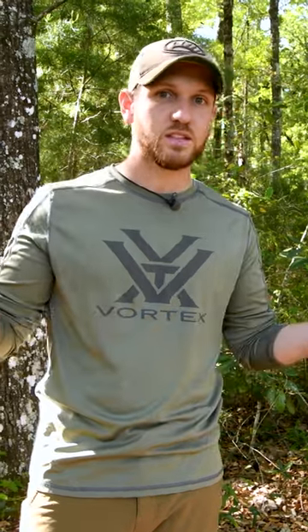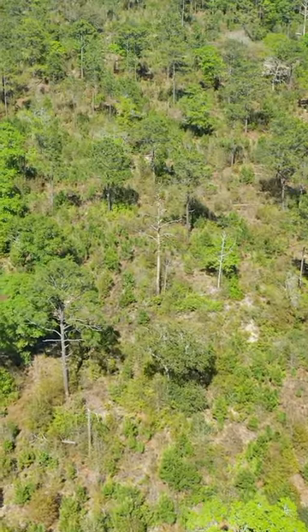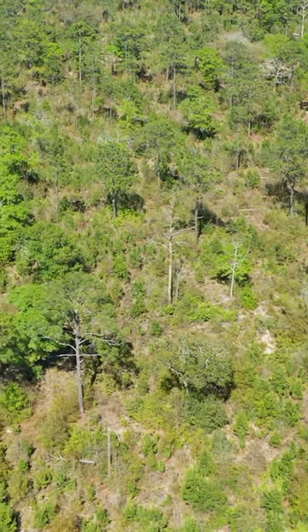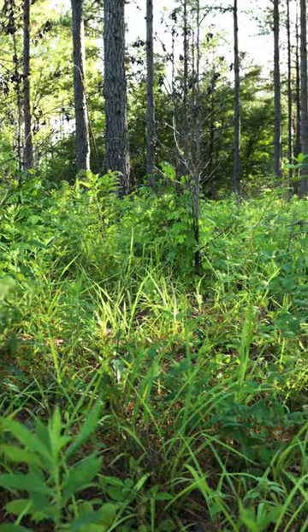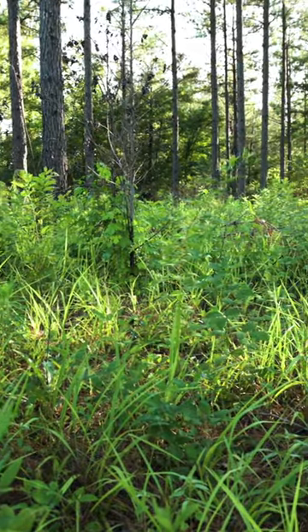Oftentimes, you're going to hear us talk about the necessary component of sunlight in a timber stand. So that means thinning the canopy and not having 100% closed canopy situations. The sunlight is going to increase herbaceous ground cover and produce an understory where deer, turkey, and many other wildlife live and thrive.